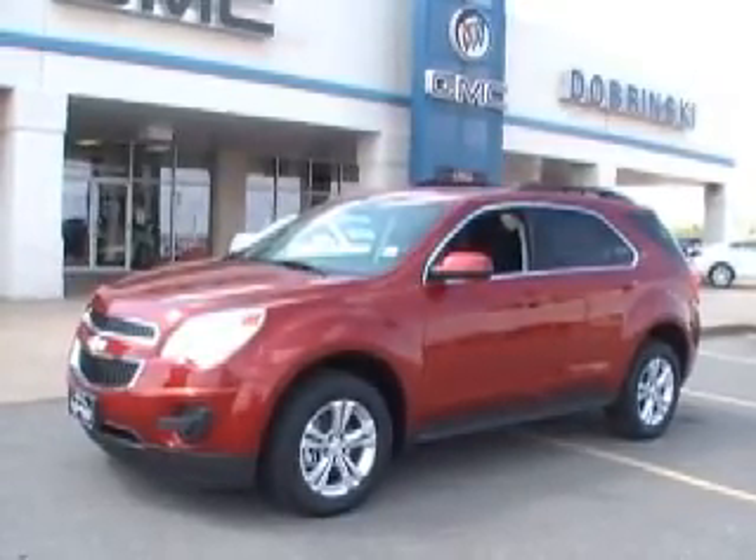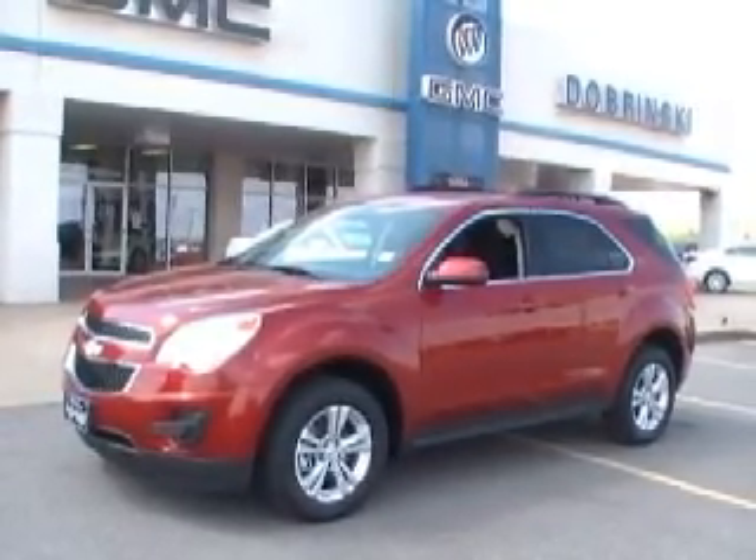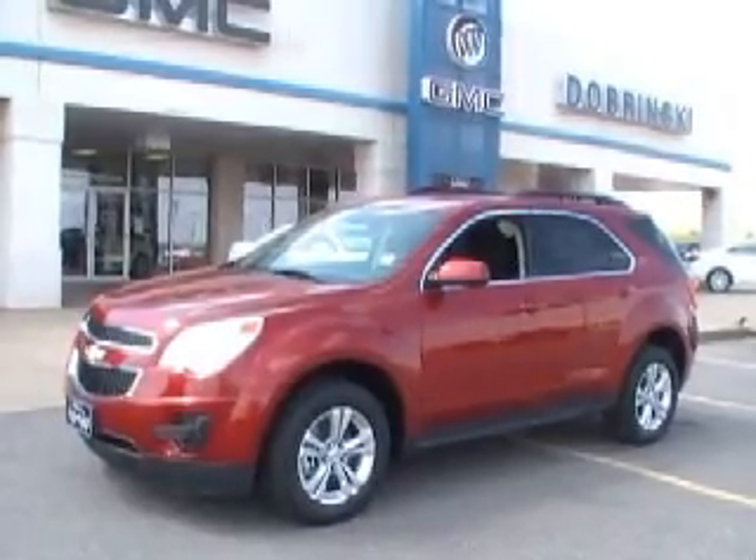Hello, I'm Larry Gatenbrough. I'm here at Nabrinsky's at Keefisher, Oklahoma. I want to share with you about this 2013 Chevy Equinox.